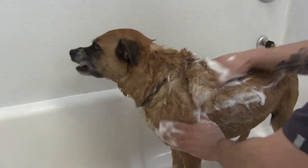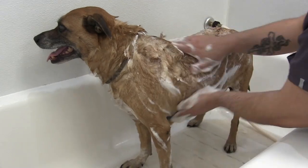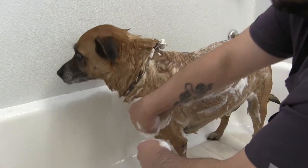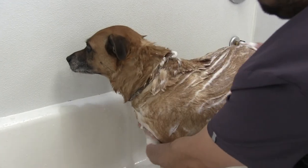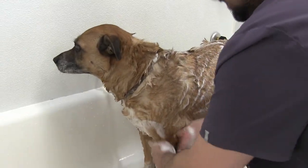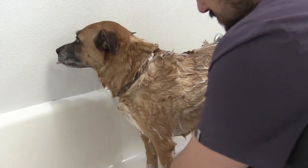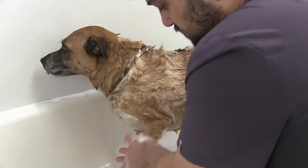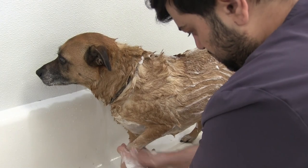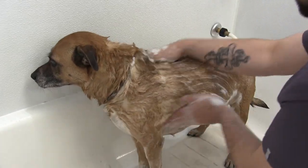So we're giving Bogie a really good bath. Anthony's just lathering him up here. So if you guys have a short-coated dog, you definitely want to take the time to bathe your dog. If you have an area in your backyard, or if you have a tub somewhere, we definitely recommend that you get your dog in the tub and get that bath going, because they need to be clean.